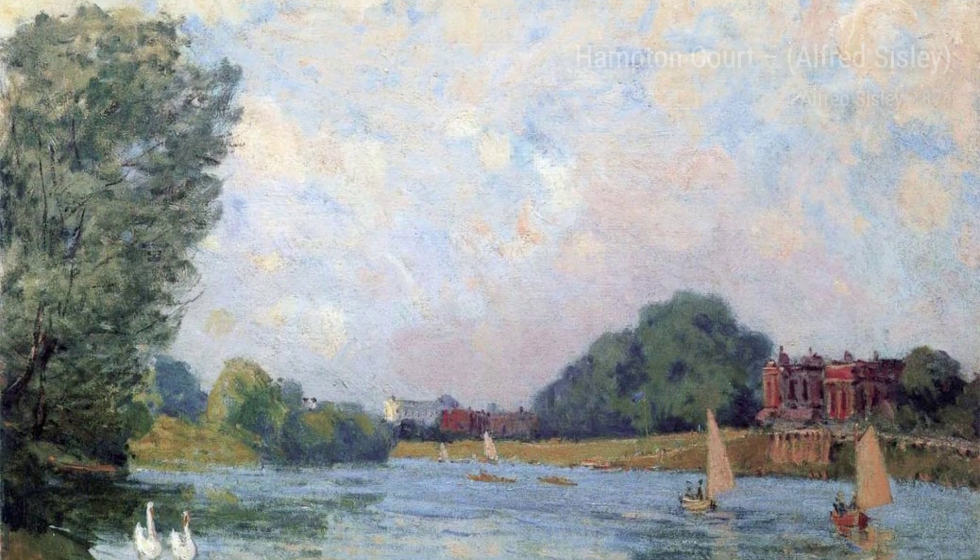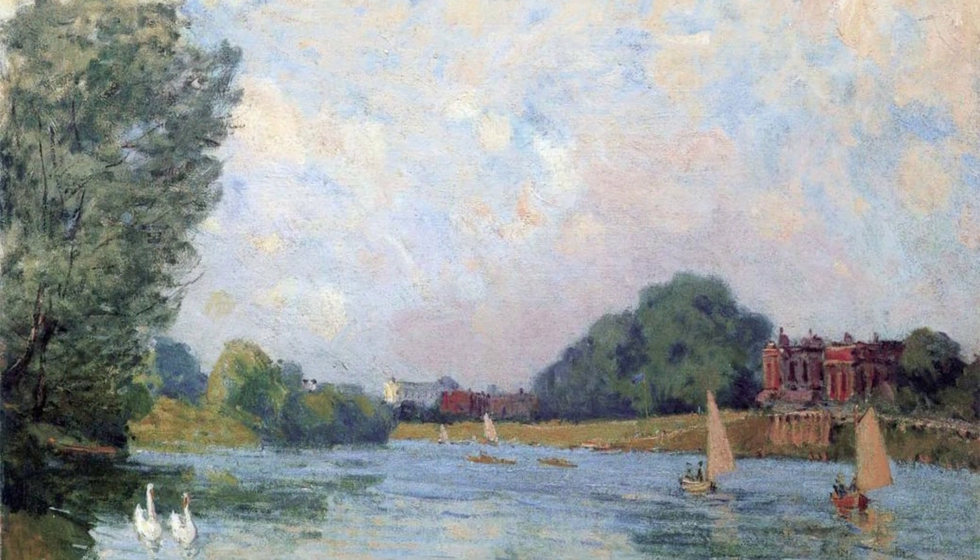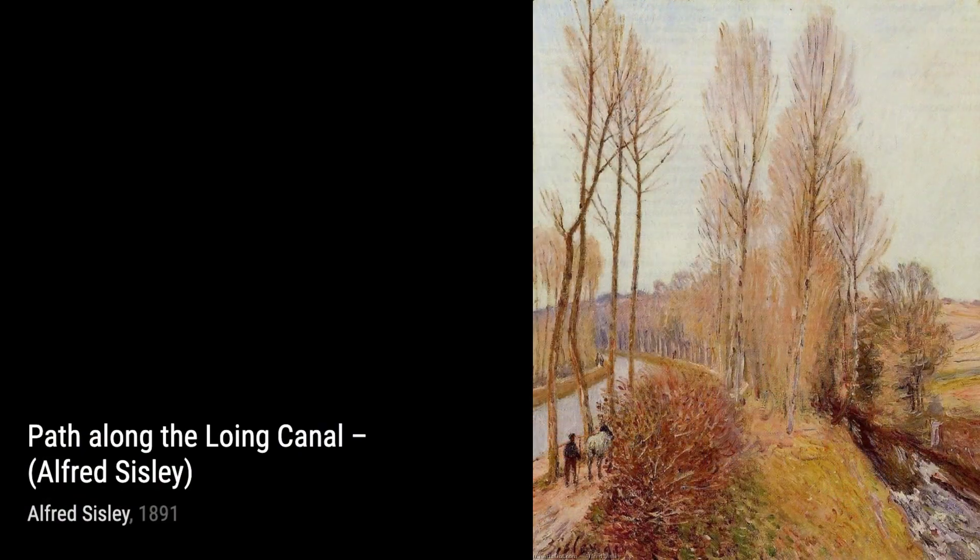Kitchen Garden at Lovesiennes showcases Sisley's ability to capture the beauty of everyday scenes. The vibrant colors and meticulous details make us appreciate the simple pleasures of nature.